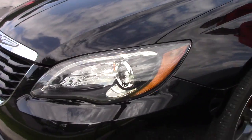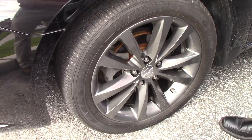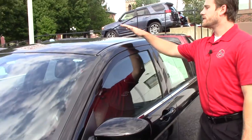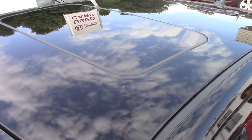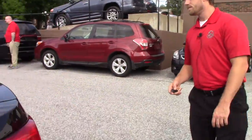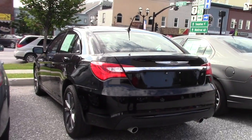The wheels are a nice refinished gray with 18-inch all-season Goodyear tires. This vehicle also comes with a moonroof and dual exhaust.